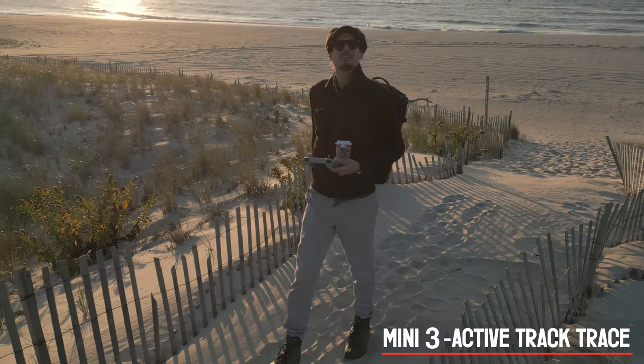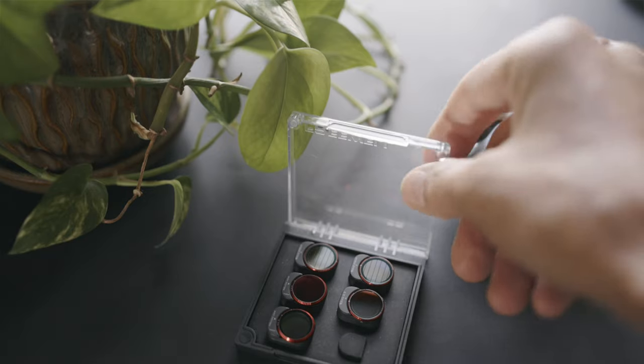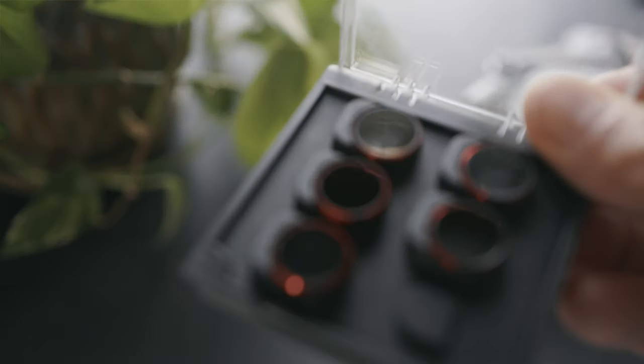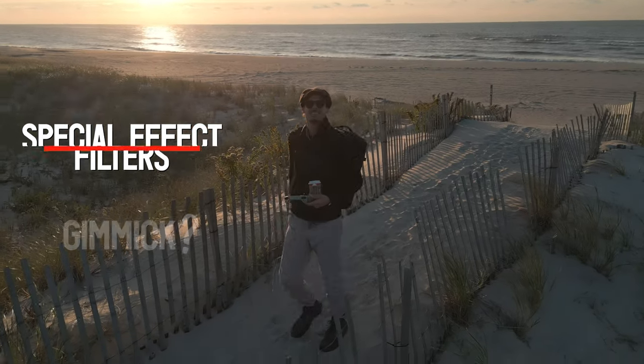Gentlemen, we have a fun mission here today. We got some new Chinese plastic to test on our DJI Mini 3 Pro. Gimmick or must-have gear? Let's get testing.